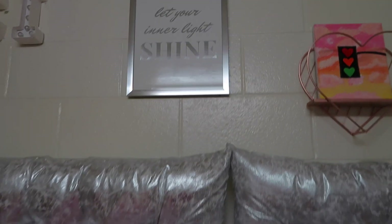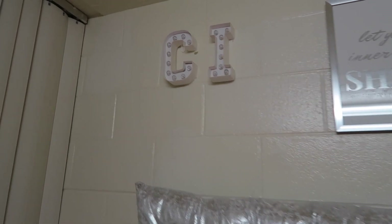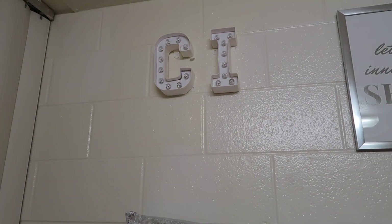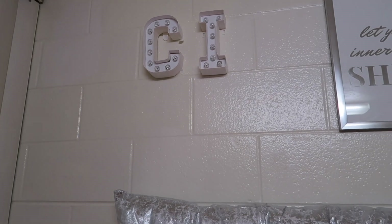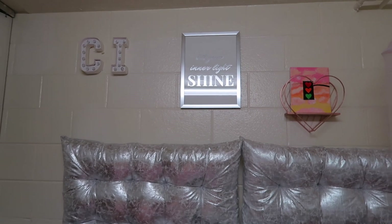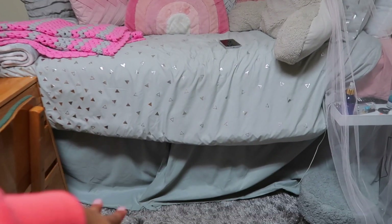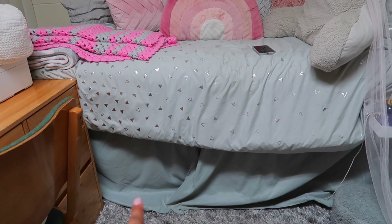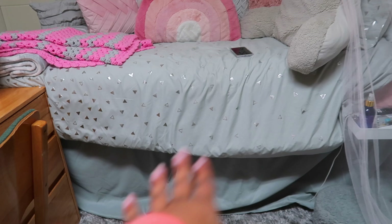It brings it all together with the silver. Then I have this 'C' for my name that I think I got from Michael's — they're just little DIY marquee letters. Everything is up there with command strips. That's pretty much the overview of my bed. Then I have a bed skirt from Amazon to cover up everything under my bed, because it's very atrocious under there and we will not be getting into that.